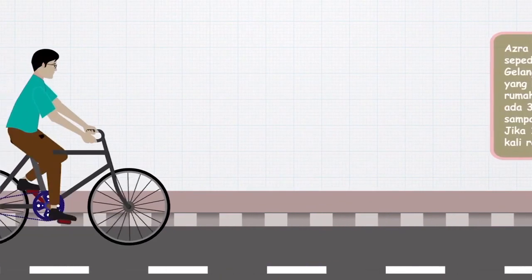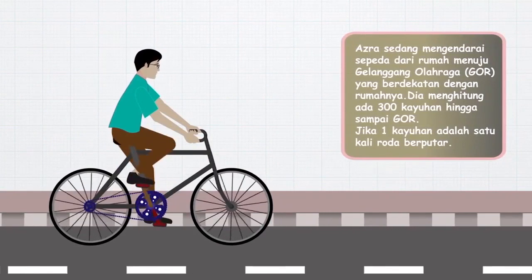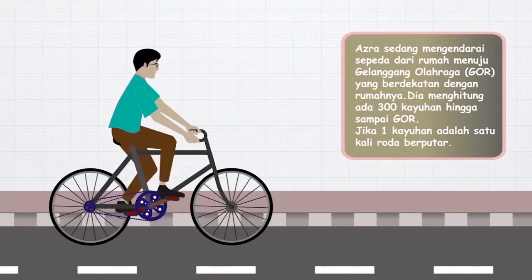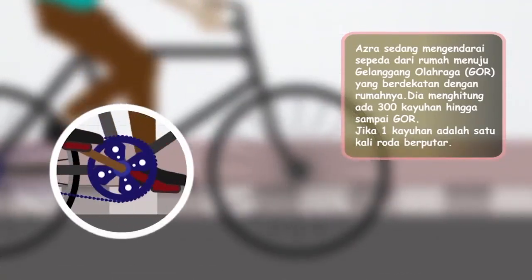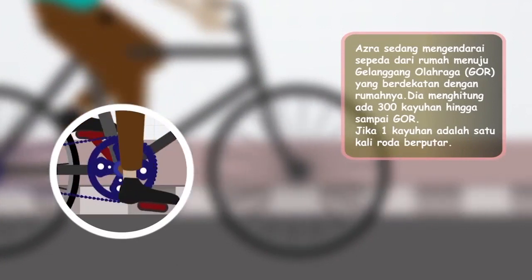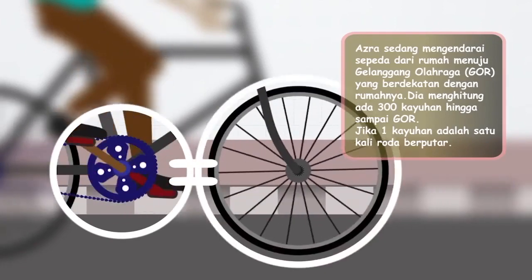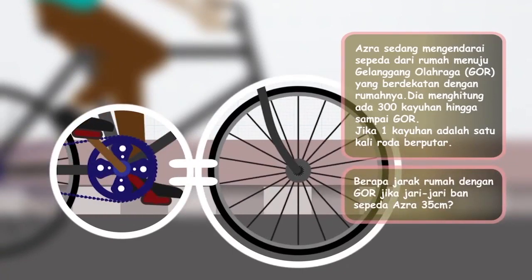Sekarang kita lihat masalahnya. Ada Azra yang mengendarai sepeda dari rumahnya menuju ke Gor. Selama mengayuh, dia menghitung ternyata ada 300 kayuhan sampai dia ke Gor. Jika 1 kayuhan sepedanya Azra adalah 1 kali roda berputar secara penuh, berapakah jarak Gor jika jari-jari roda sepedanya Azra adalah 35 cm?